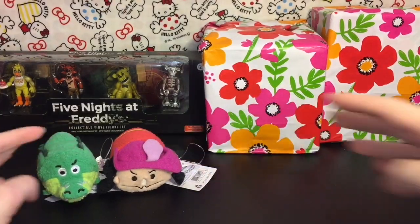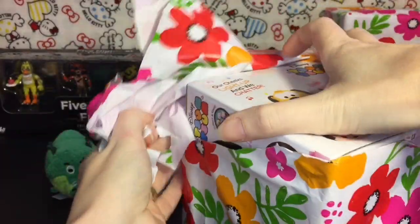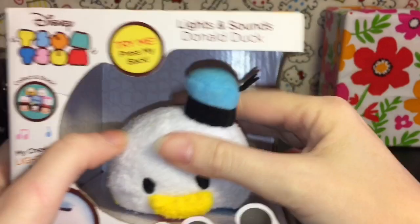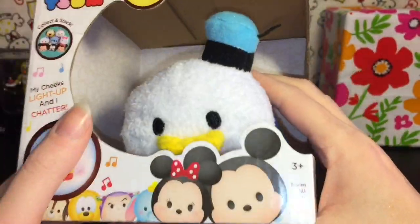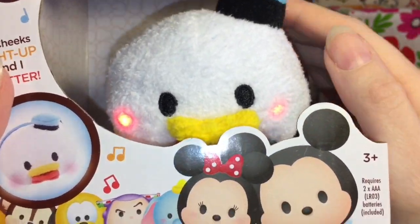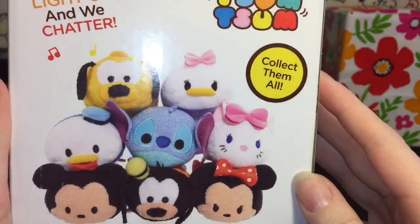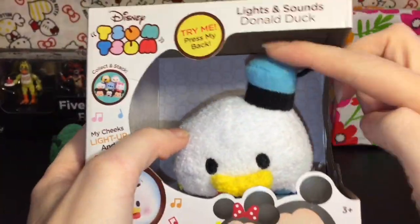It's Donald Duck! She knows I absolutely adore Donald. Especially as a kid, he was my favorite when I was really young, and he's just so cute in swimsuit form. Let's press his back — such cute little blushy cheeks, and he's really soft. That's a cute one, thank you for that. I'm going to cut him out and open him up — he's just too cute, and he even has this cute little sailor hat.